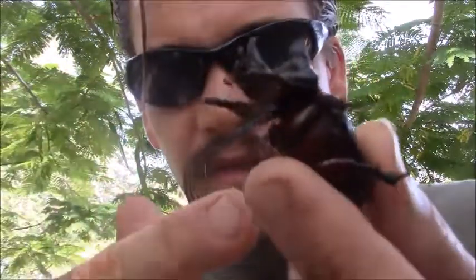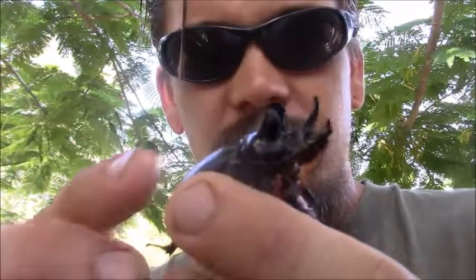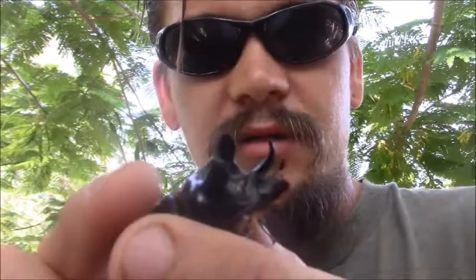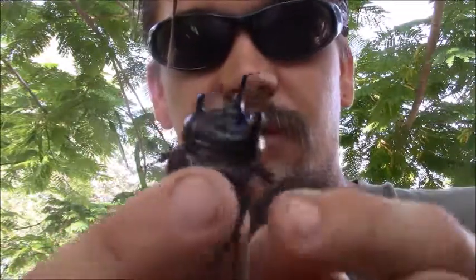Like other beetles, these guys start out underground as a grub and the grub grows. It can take actually up to half a year for the grubs to get as big as they need to be to turn into their pupal stage, and then they turn into these beetles. These beetles can also live for half a year, so if this guy was just fresh out of the soil, he could be running around six months from now, still alive, which is pretty cool.